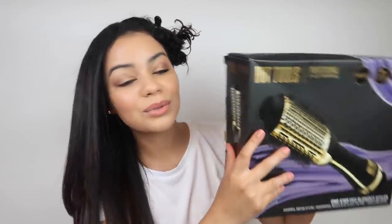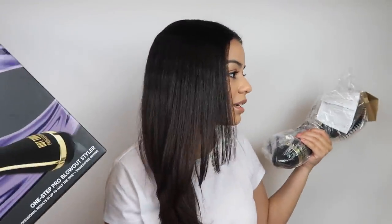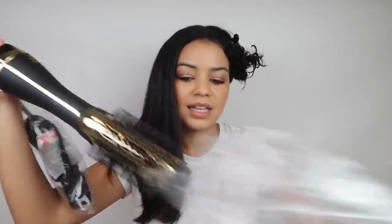Okay, so here we have it — the Hot Tools blow dryer. Let's open this up. This is so similar to the Revlon brush. Even the packaging, even the box — it looks so similar to the Revlon box. I wish I had one here so I could show you guys, but it's very similar. So we open this — this is what it looks like.